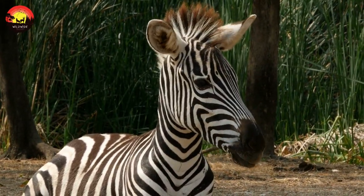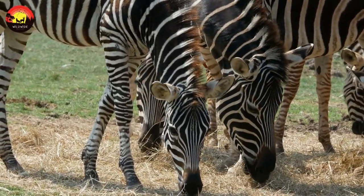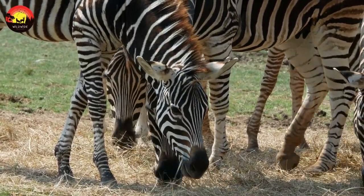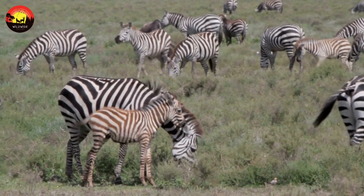How can you tell the difference between a mountain zebra and a plains zebra? Perhaps the most obvious difference is the dewlap on the underside of the neck. Both subspecies of mountain zebra have them, while plains zebras do not. Mountain zebras also have a white belly.